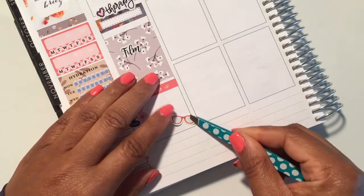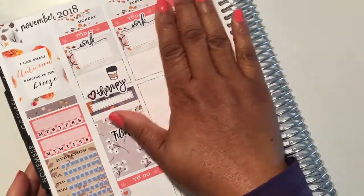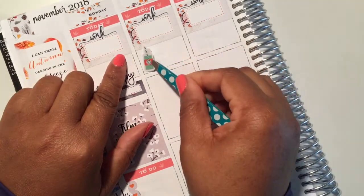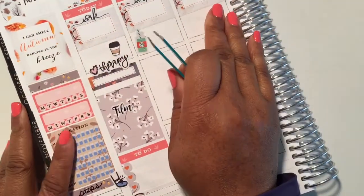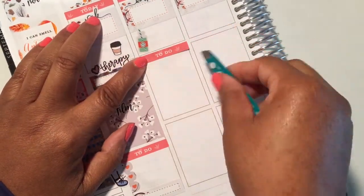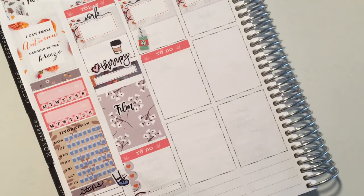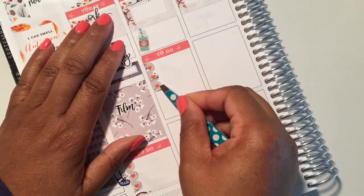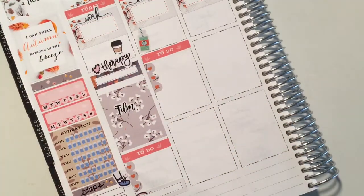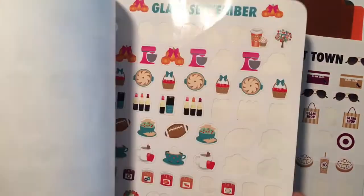My to-dos for Monday were to clean the kitchen, make potato soup, and pick up some sparkling cider for Thanksgiving dinner — I was able to get all of those things done. The potato soup turned out really good; I ended up putting it in a crock pot. I put a pair of glasses at the bottom of Monday because it's a day I like to read, but I also need to note that I have a video going live that day so I can get in the comment section and monitor it.